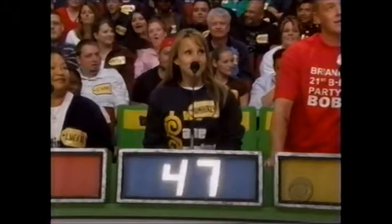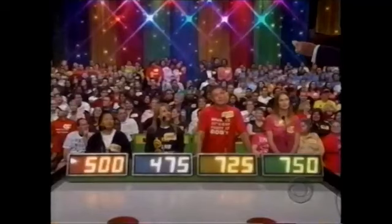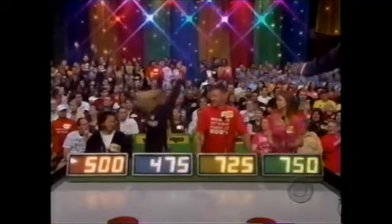$475, Bob. $475. Vern is next. $725. His bid is $725. What is yours, Heather? $750. $750, and back to Lucida. $500. $500. The actual retail price is $489, and the winner is Kimberly.